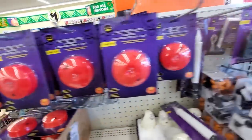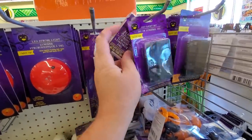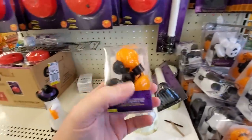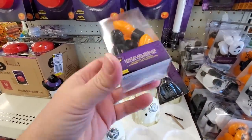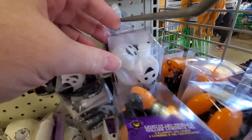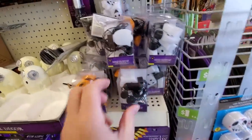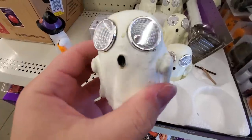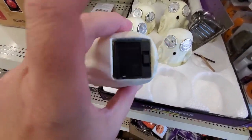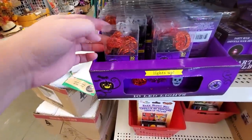Everything in here is a dollar a piece, that's why I love this store. Another LED light set you could put in a pumpkin or create something else. Oh look, we found our pumpkins! It's a little string of six flashing LED pumpkins — that's cool. And we also have little ghosts. Look at this, it's a solar-powered owl — or maybe it's a ghost, it looks like an owl with those eyes. Some more string lights — pumpkins — oh, there's our skulls!